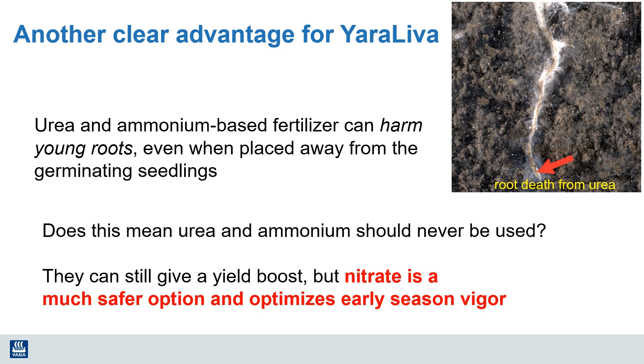Urea and ammonium-based fertilizers can harm young roots even when placed a fair distance away from those germinating seedlings. Does this mean that urea and ammonium should never be used? No — but they need to be used carefully, and placement and soil conditions need careful consideration. Urea and ammonium still give a yield boost, but nitrate is a much safer option and helps optimize that early season vigor.